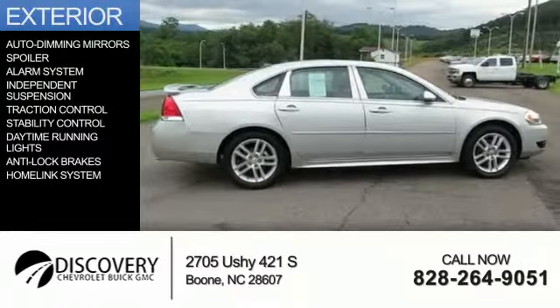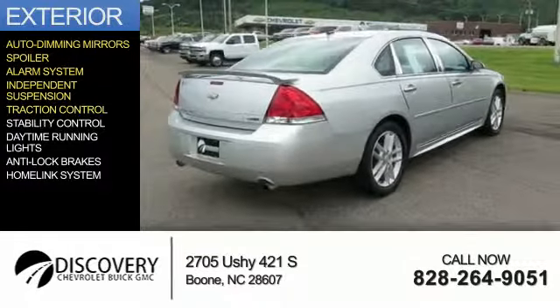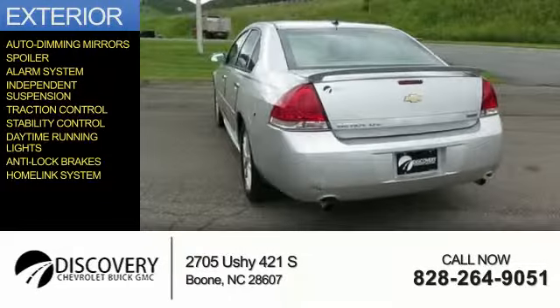The features include auto-dimming mirrors, a spoiler, an alarm system, independent suspension, traction control, stability control, daytime running lights, anti-lock brakes, and a HomeLink system.